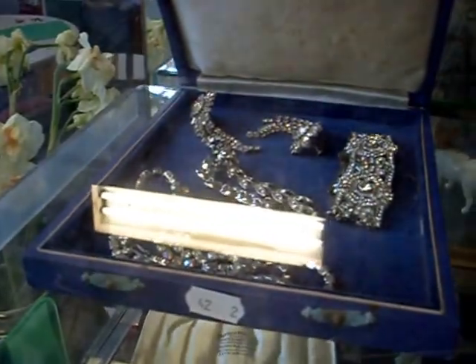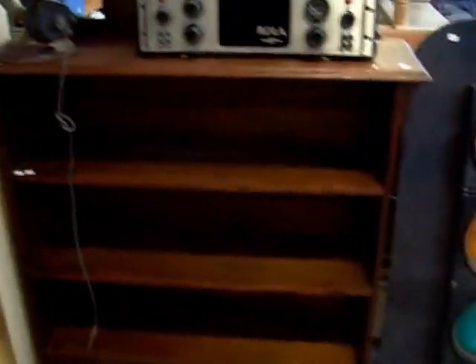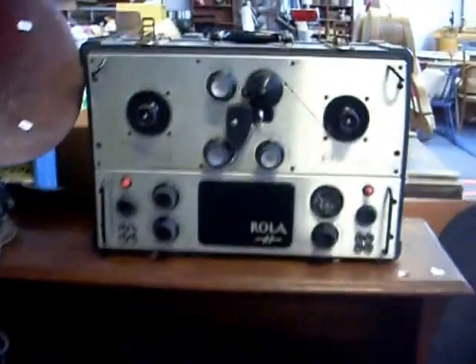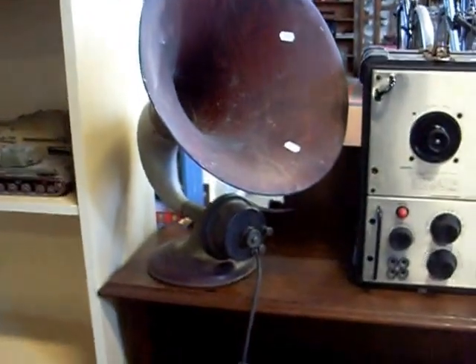Nice little bits of costume and other jewellery as well in the cabinet this week. Lovely glitzy diamante stuff up the top there in that box — really pretty stuff. Then we've got another traffic light. Nice little bookshelf, and a pretty cool old roller recording sort of thing there. Lovely old gramophone horn.